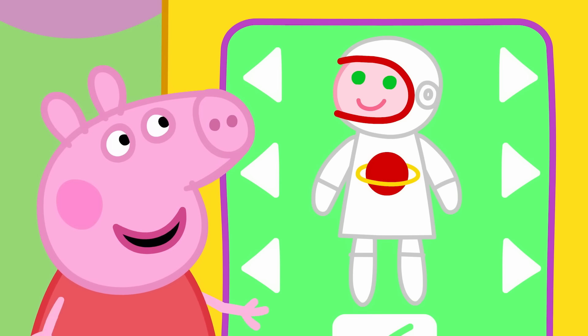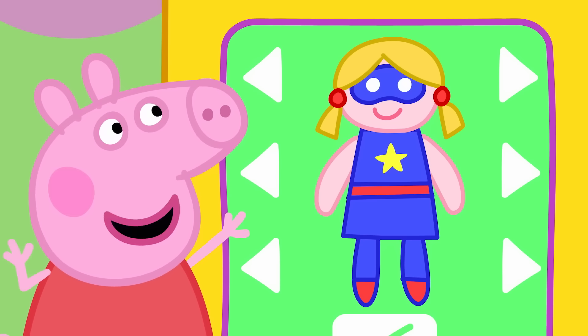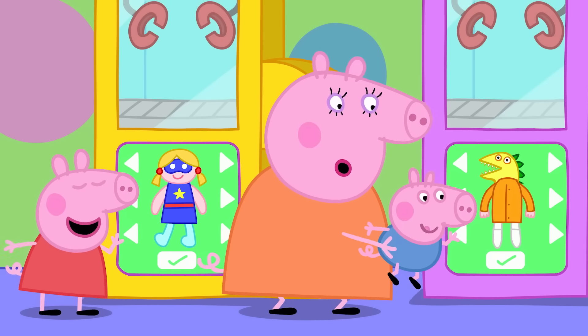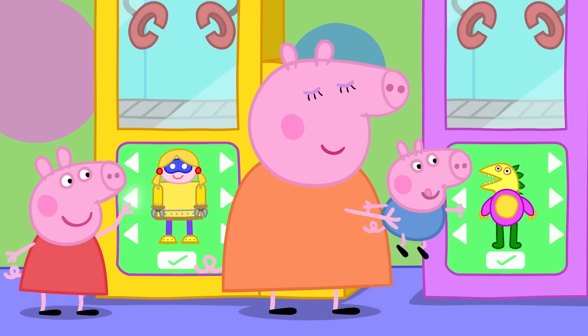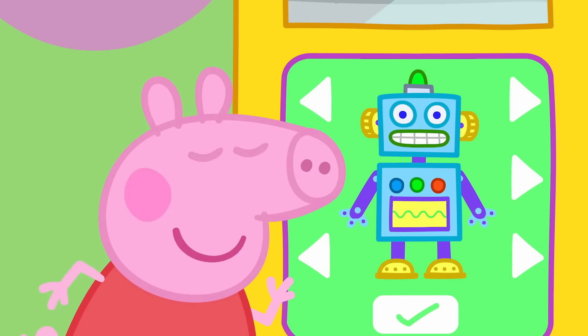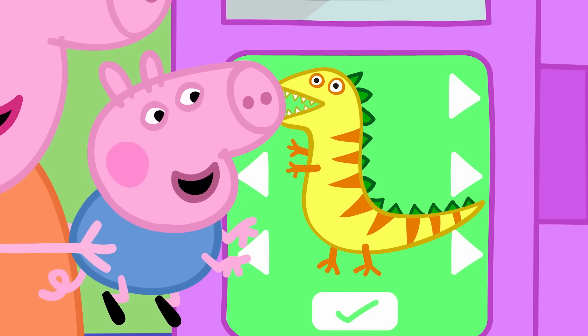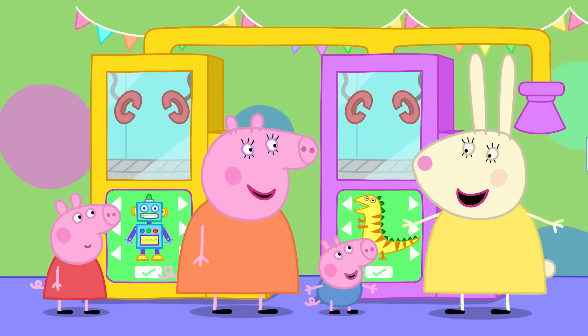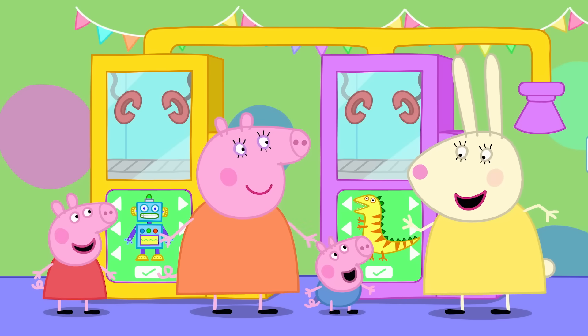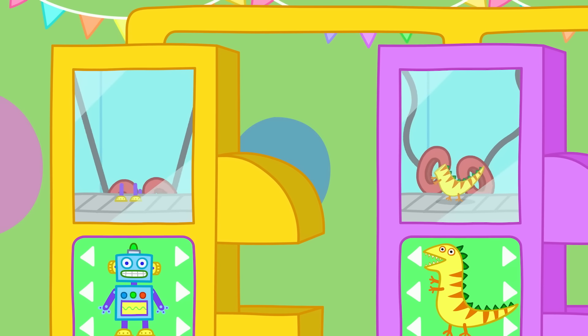A spaceman! A monster! A superhero! Peppa and George love making their own toys. They both like very different things. Mine is a robot dinosaur! Now with a little toy shop magic, the machine will make your toys!